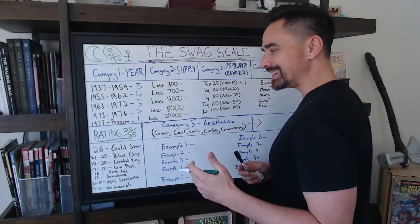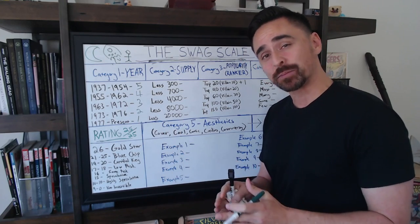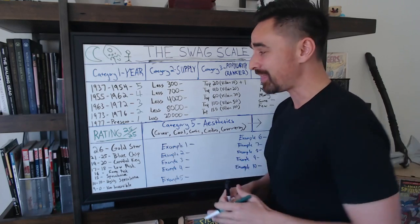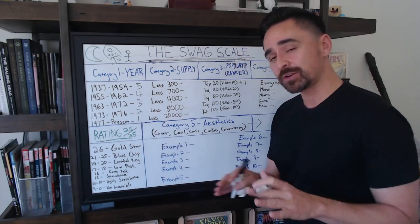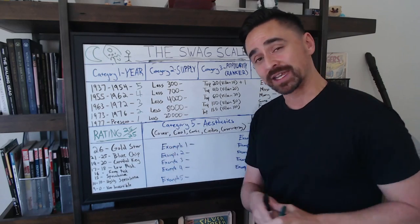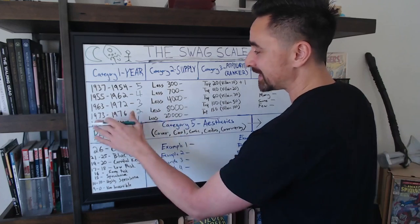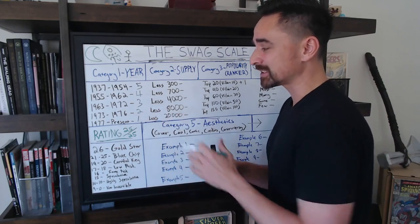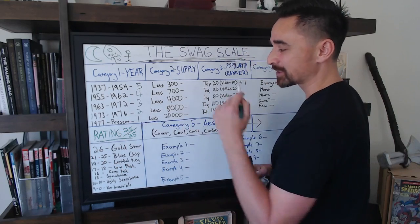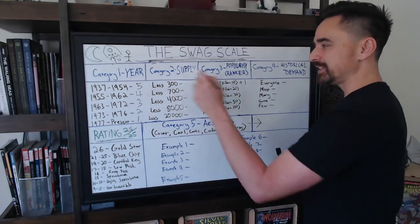These tiers have specific cutoffs for reasons: 1962 is right around when the 10-cent mark started turning over to 12 cents, causing rarity. 1972 marks the start of the Bronze Age, when things like Overstreet came into play and speculation entered comic books. 1976 is when we really got into the highly printed stuff. And of course, 1977 to present is where we are today.